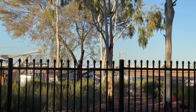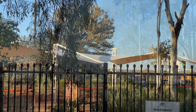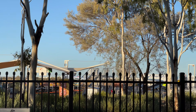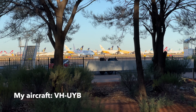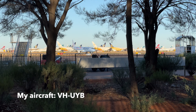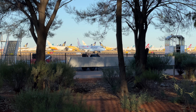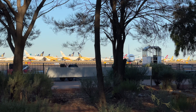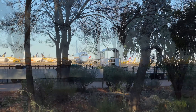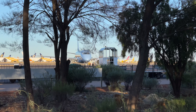This is our aircraft arriving from Darwin. It has a special livery to celebrate the centenary of the Royal Australian Air Force. This aircraft used to fly in Central and South America for the national airline of Panama, Copa Airlines, before being purchased by Alliance Airlines in March of this year. It's 15 years old at the time of this flight. Keep watching to see a reminder of its Latin American history.